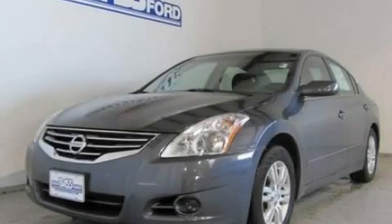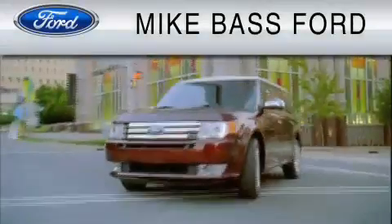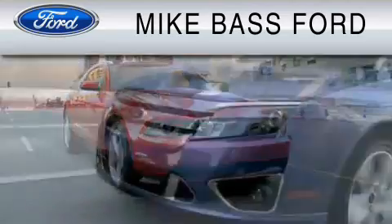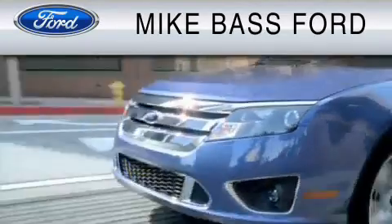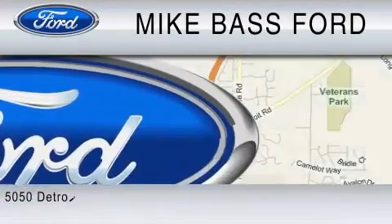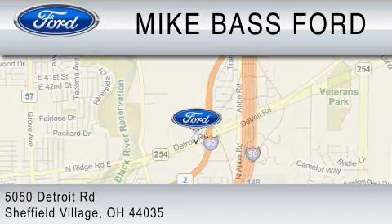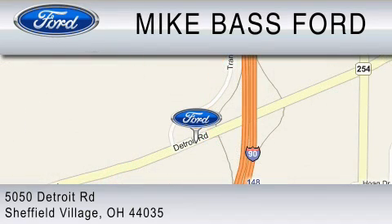Contact us today to arrange your test drive. Mike Bass Ford is dedicated to do everything possible to ensure that the experience you have selecting your vehicle is as pleasant as possible. We are located at 5050 Detroit Road in Sheffield Village.